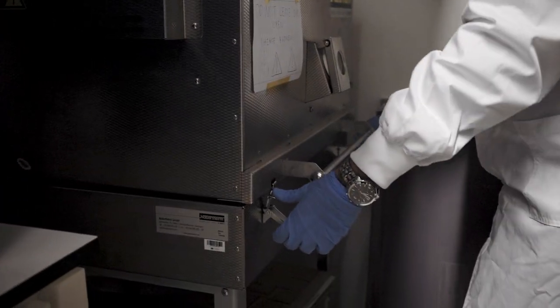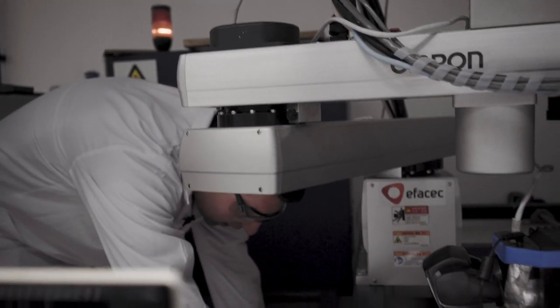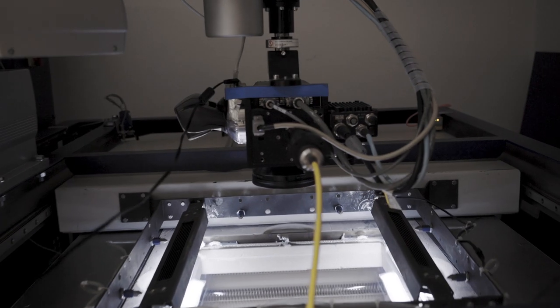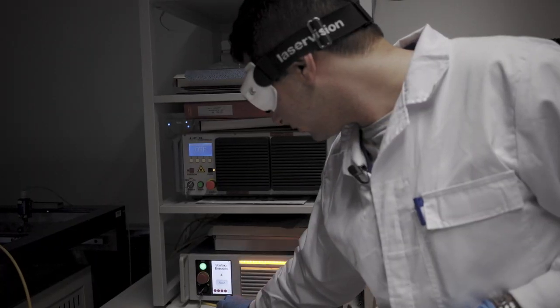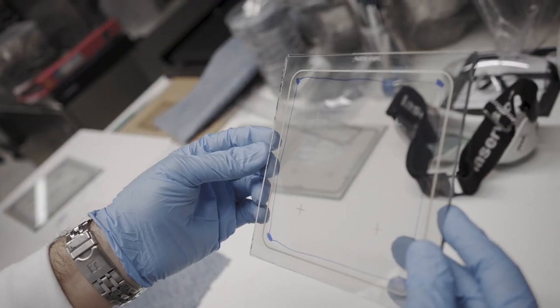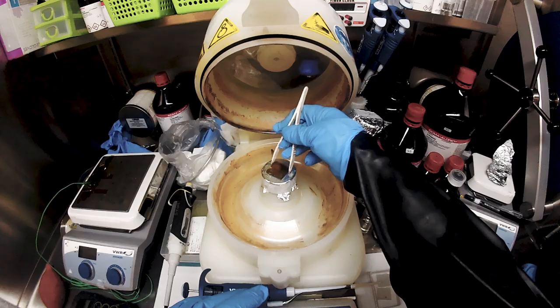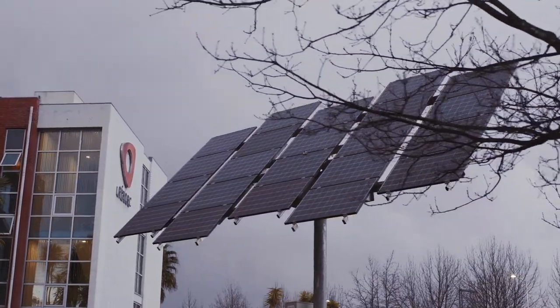We produce our perovskite solar cells at lab scale. We produce a lot of cells in order to test different types of materials and different architectures. The way we deposit the materials at lab scale is always using spin coating. But the idea of this project is also trying to do the upscaling of these devices.